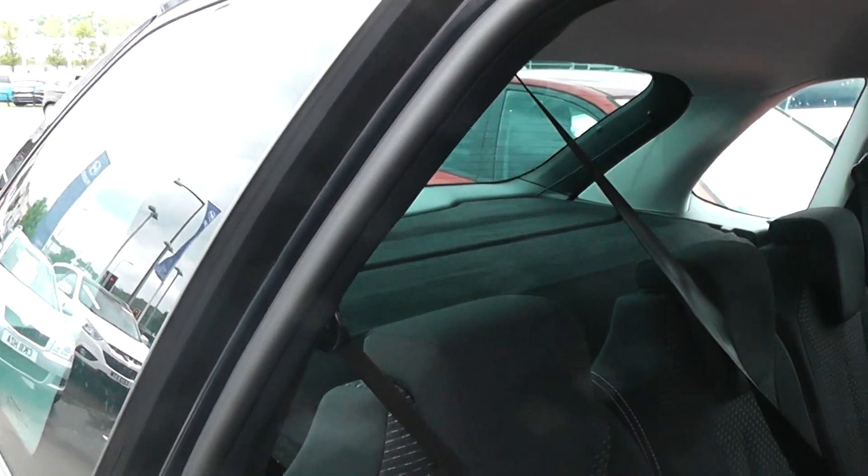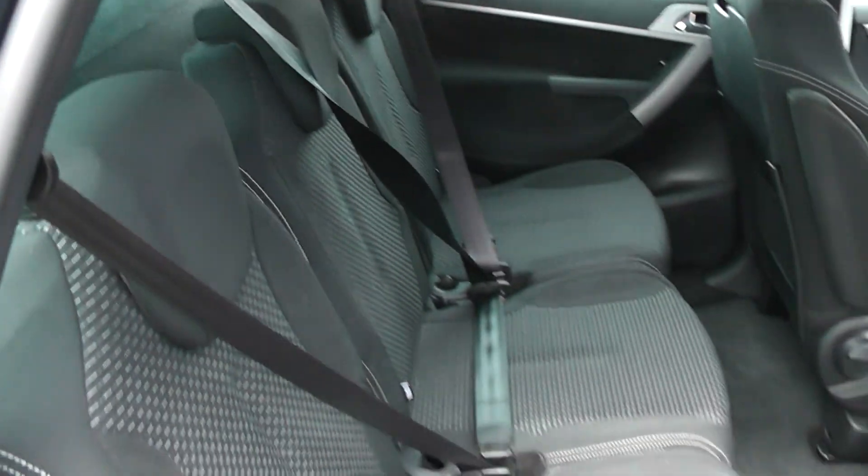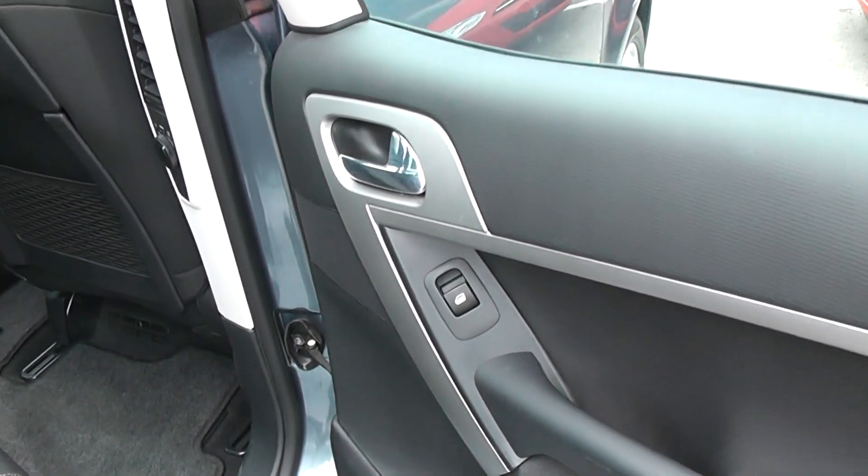Cloth upholstery throughout, all in excellent condition showing no sign of wear or tear at all. It also has electric windows in the back of the car.